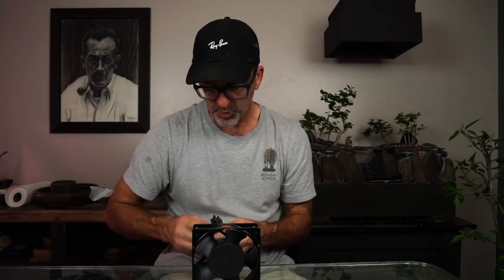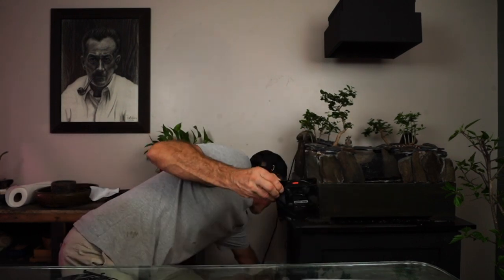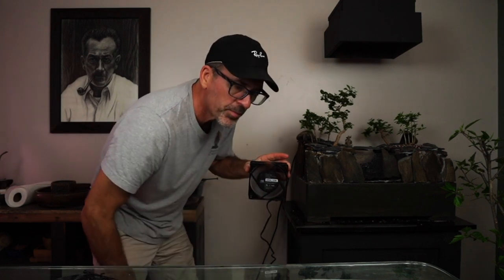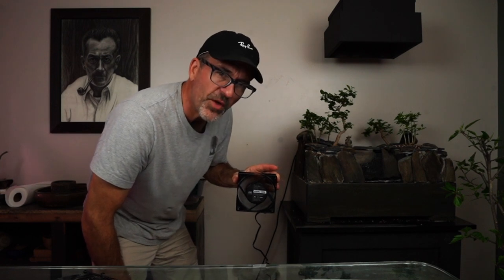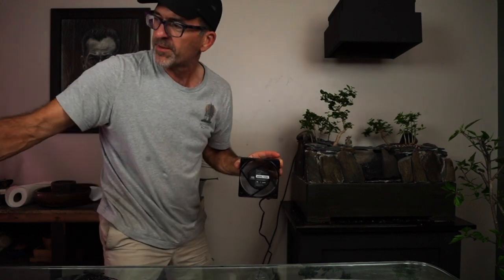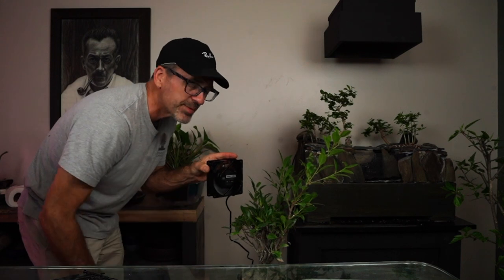We'll plug it in to see if it's in working order. It has a very nice tight snug fit with the cord. Can you hear the hum? Ever so slight, super nice — really nice little flow of air right here. Let me get one of my plants over here. You can see the plant wiggling around a little bit.